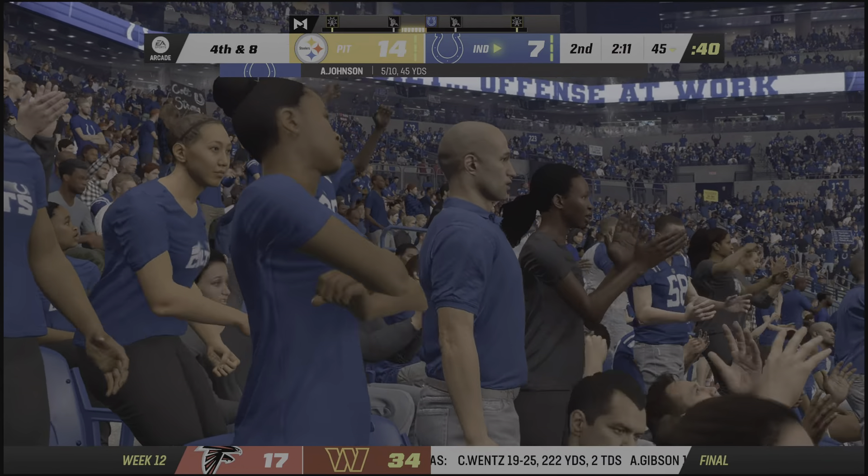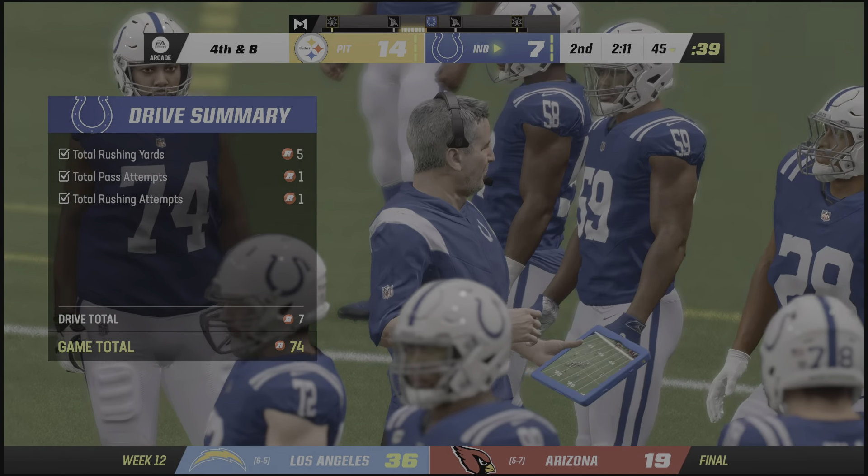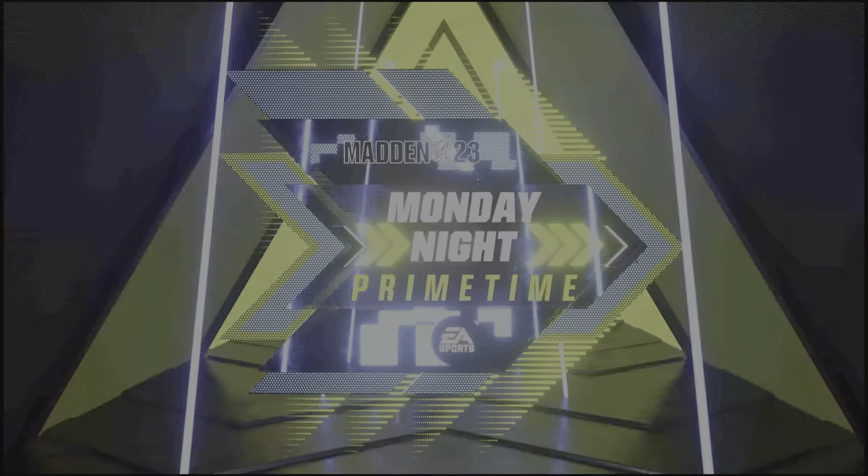Manipulating the defense with eye and head movement — in this case he just scared the receiver down the field.